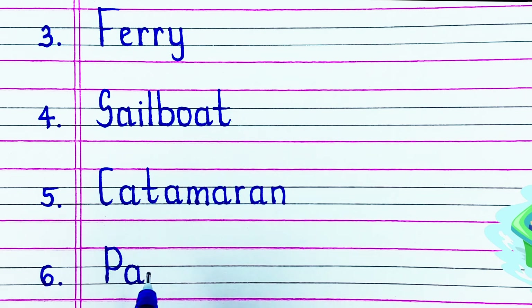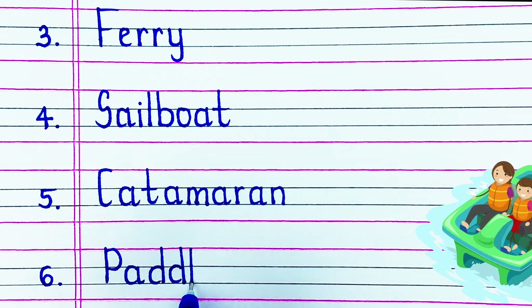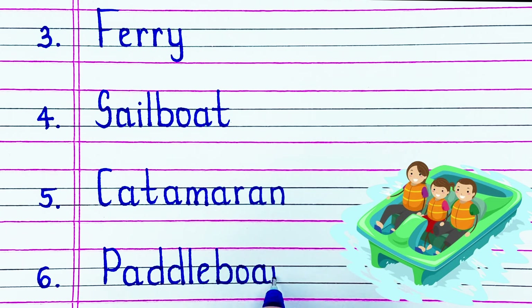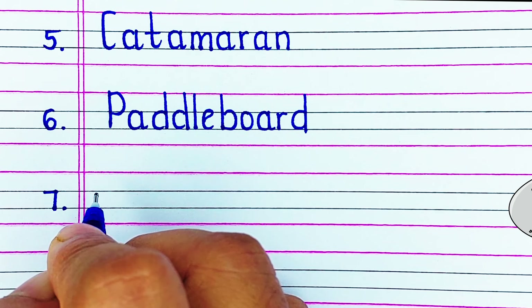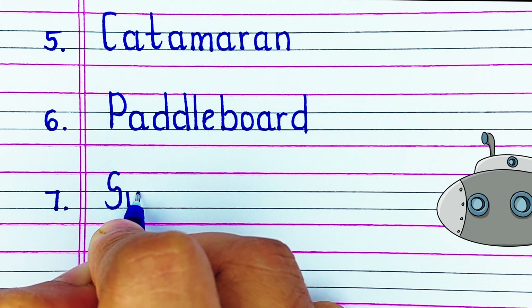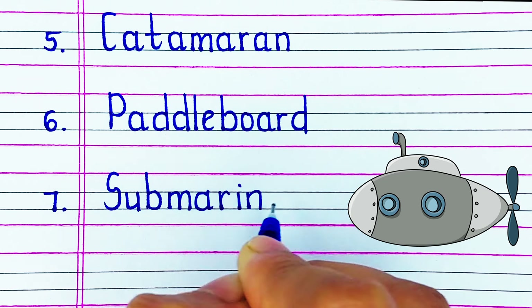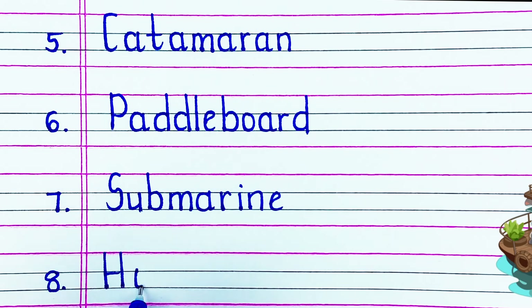Next up we have P-A-D-D-L-E-B-O-A-T, paddle boat. Next up we have S-U-B-M-A-R-I-N-E, submarine.